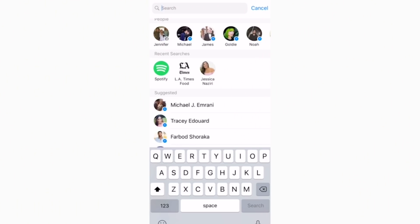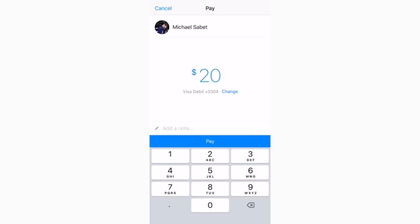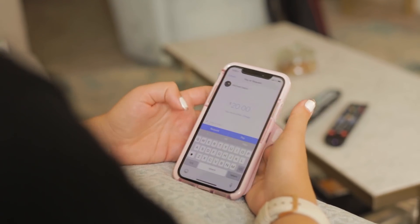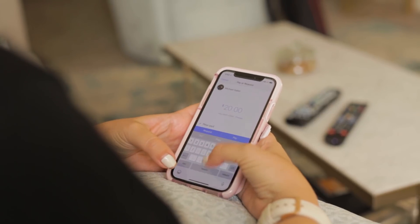Number three: payments. There are a few popular apps out there that let you pay friends without cash, but that means downloading another app or switching to Venmo or other apps to divide bills, send, and receive money between a group of people without leaving the app.